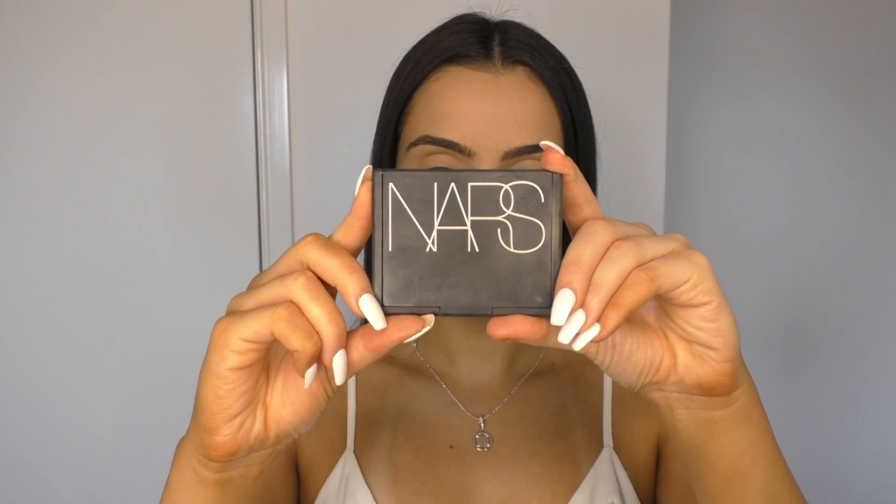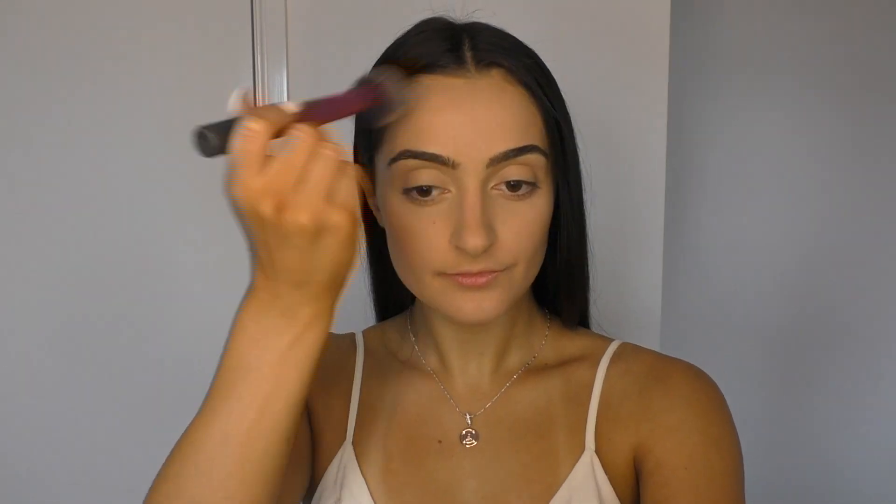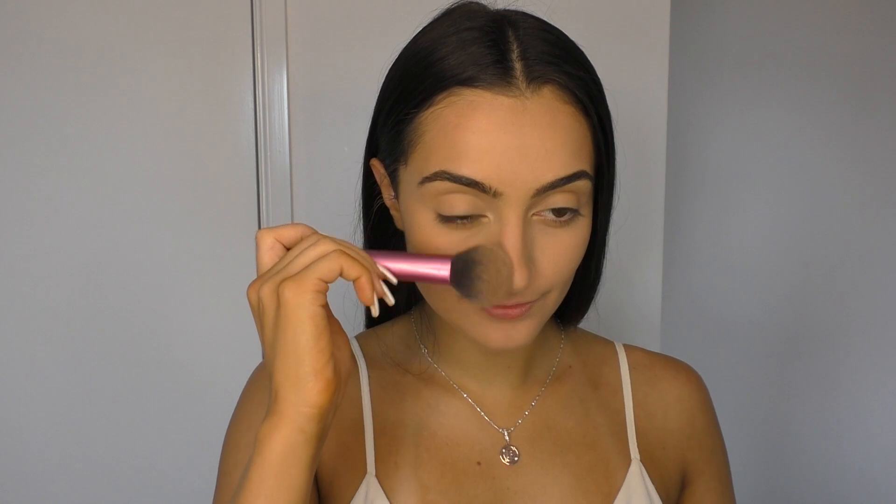To bronze up my face I'm going to be taking the NARS Laguna bronzer along my cheekbones and my forehead, and then whatever's left over on the brush I just like to run along the side of my nose to warm up the center of the face.